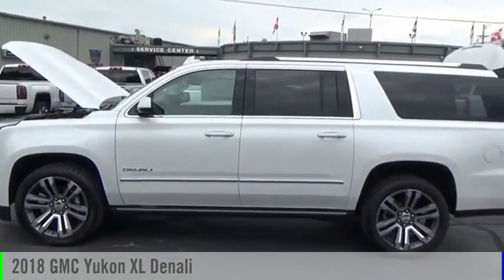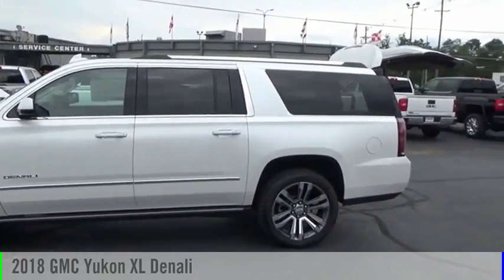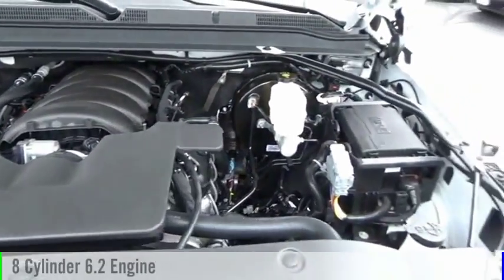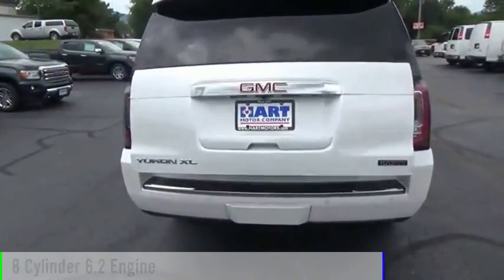We are pleased to show you the 2018 Yukon XL. This vehicle is powered by a four-wheel drive, eight-cylinder, 6.2-liter engine.